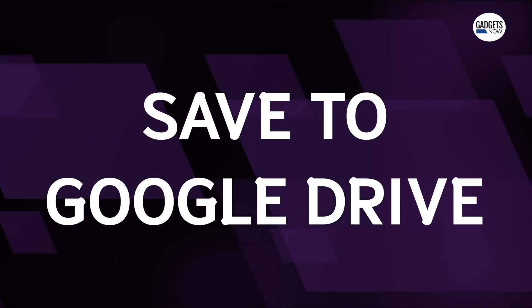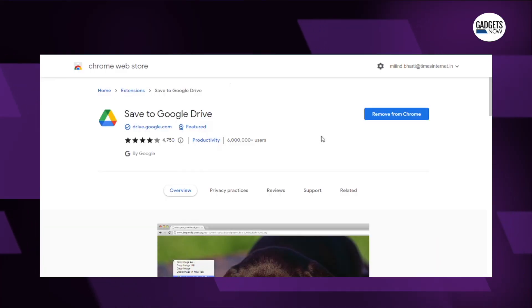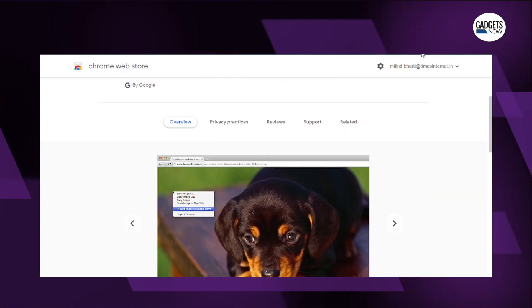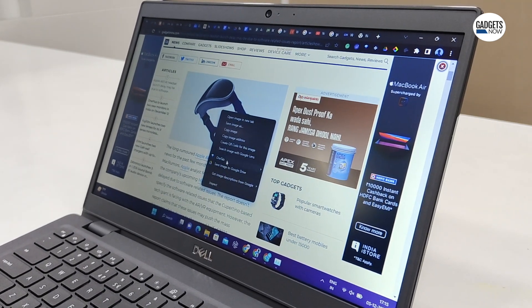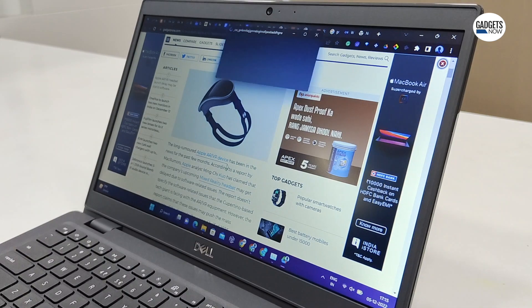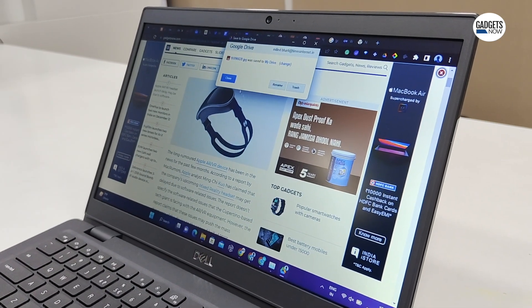Third is Save to Google Drive. With this extension, you can store items you've come across on any website — such as documents, images, or media — directly to Google Drive without having to download them first. For example, if you want to save an image in the browser, right-click and save the image to Google Drive from the pane that opens. It's that simple.